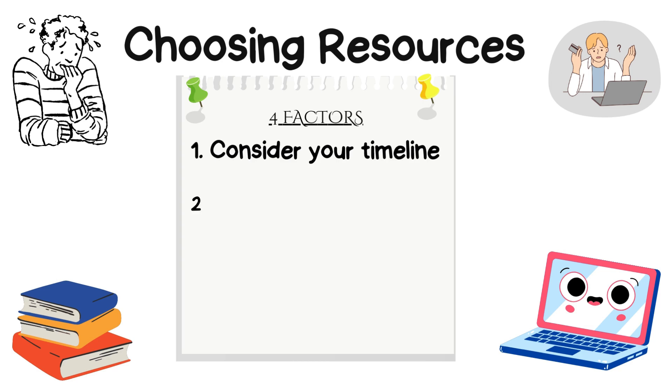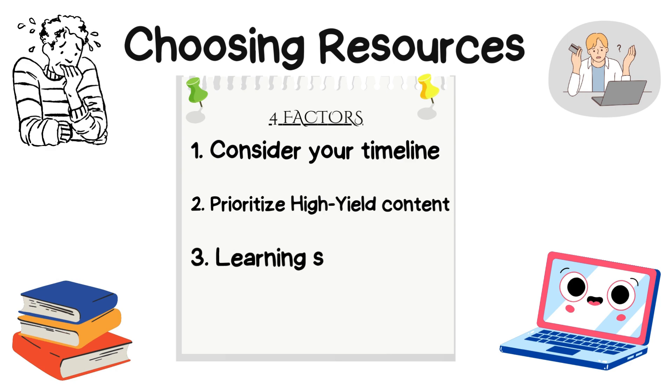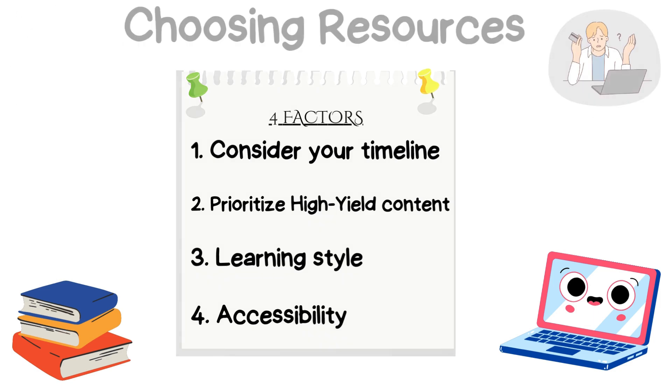When choosing resources, keep these four factors in mind: consider your timeline and choose resources that fit your study pace; prioritize high-yield content — focus on the essentials most likely to show up on the exam and skip the fluff; consider your learning style — whether you're a visual learner or prefer reading; and check accessibility and budget.